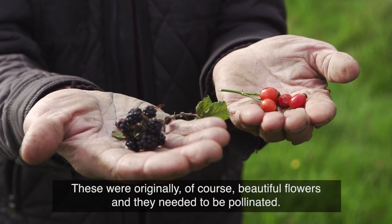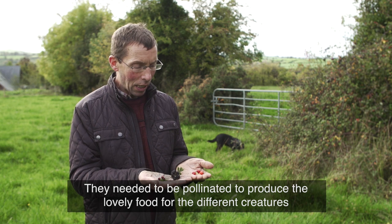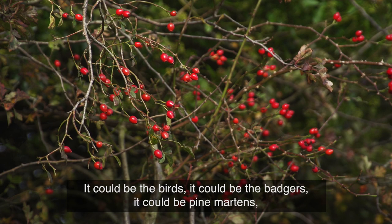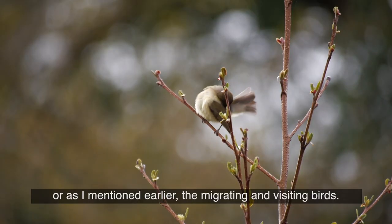These were originally, of course, beautiful flowers and they needed to be pollinated — pollinated to produce the lovely food for the different creatures that are going to be using the hedgerows. It could be the birds, it could be the badgers, it could be pine martens, or, as I mentioned earlier, the migrating and visiting birds.